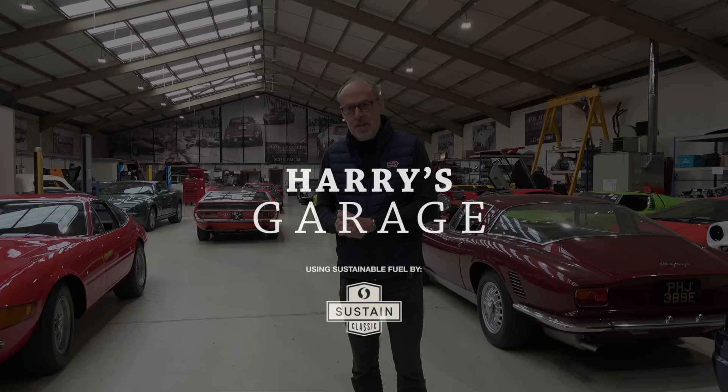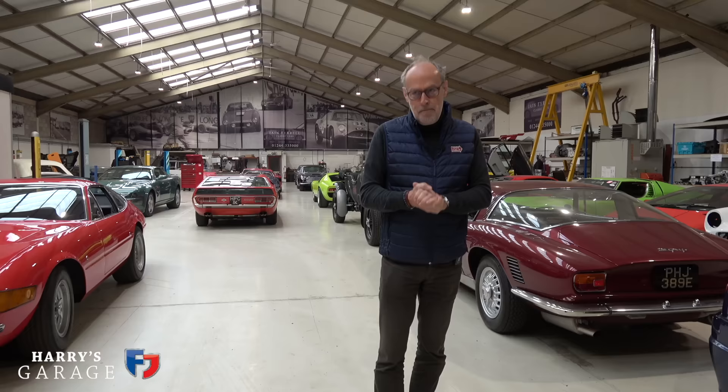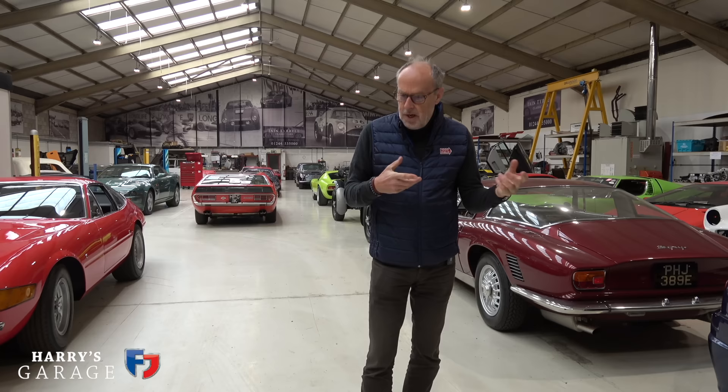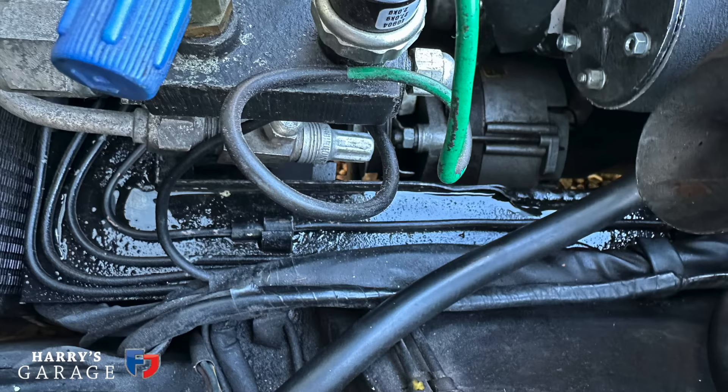Welcome to a new Harry's Garage video. I'm in Tyrrell's workshop with the Espada. A little explanation of what's been going on: I started the Espada a few weeks ago and could smell petrol. I lifted the bonnet and there was petrol dripping from the carburettors. I phoned Ian and said there's a bit of an issue - the carburettors were flooding and you could see petrol in the end compartment, making it undriveable.